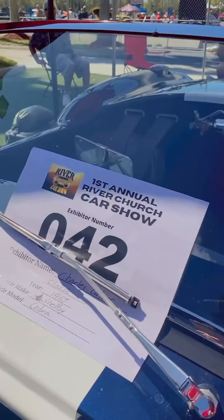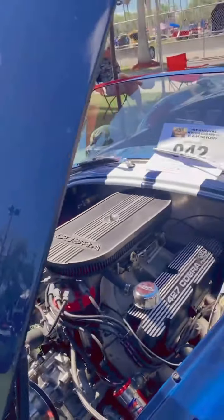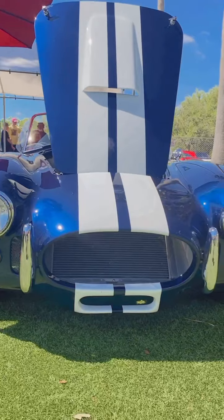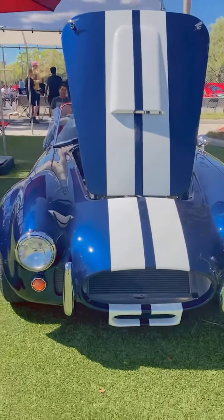That's a classic 1965 Shelby Cobra. Wow, 1965. This baby is nice.